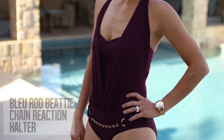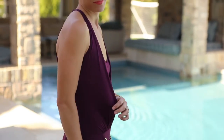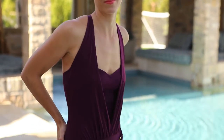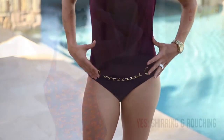The draped panels on this blue Rod Beady Chain Reaction halter offer confident concealment from both sides. The drapes cut towards a V, narrowing the torso while providing strategic core coverage right where you need it, while the unexpected chain detail strategically draws attention to your lovely legs.